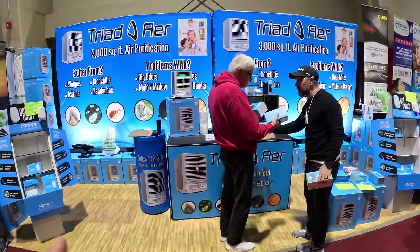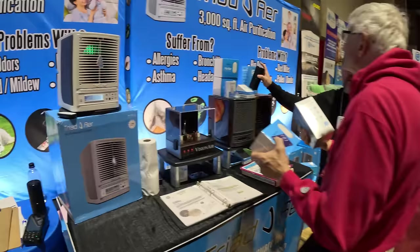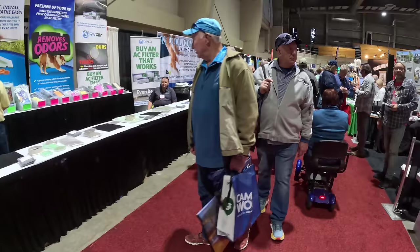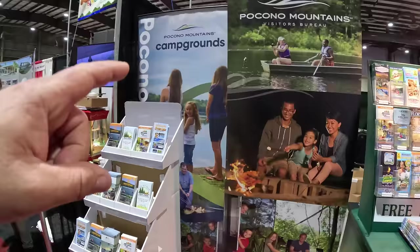So let's see what they have. They usually have a lot of jewelry and cleaning products, but they also have other things. Air purification — let's see. Remember I said when you're running it? Very cool. RV air. Pocono Mountains — we have to visit one of these days. We haven't been there yet.